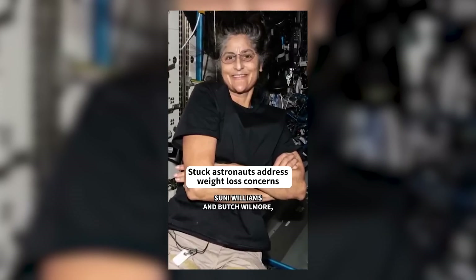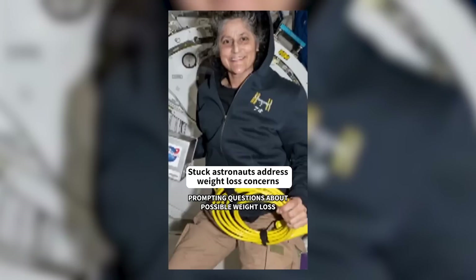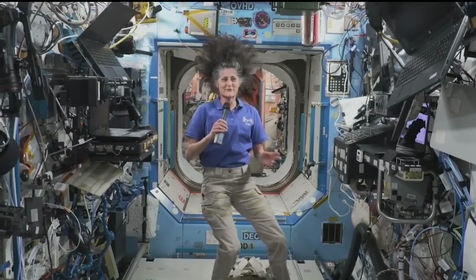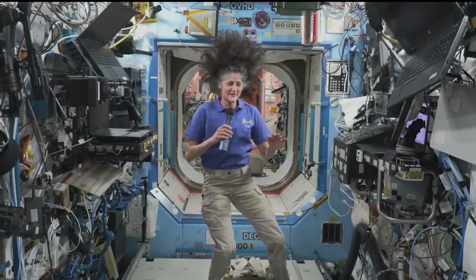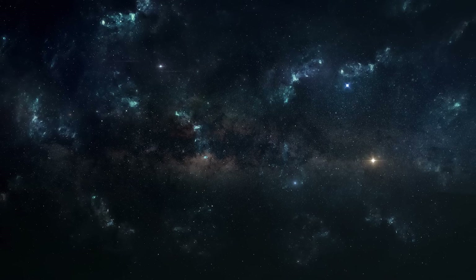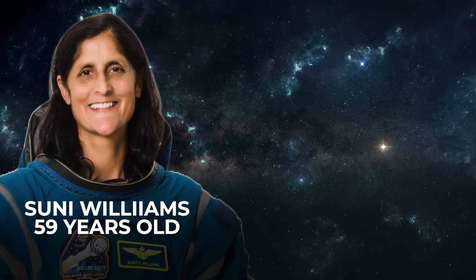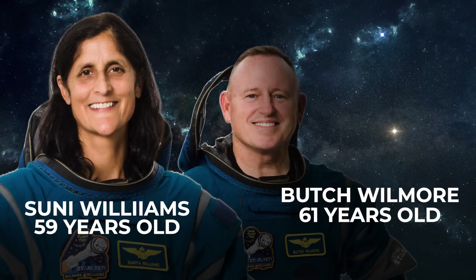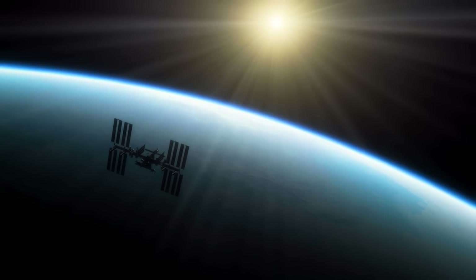A lot of tabloid-focused news outlets have been pushing a story that Sunny is malnourished and wasting away in space, which is probably not true — Sunny herself says it's not true. Sunny is older than your average astronaut; the median age for space travelers is 34, she's 59. But she's not even the oldest person on Starliner — Butch is 61. And even he isn't the oldest person in space right now. Don Pettit, who we mentioned earlier, is 69 years old and clearly still has a great sense of smell.